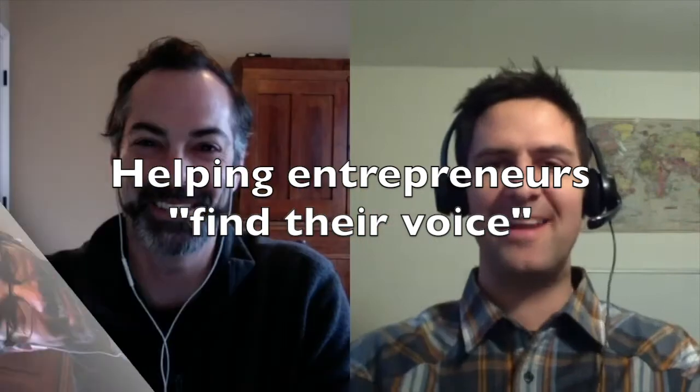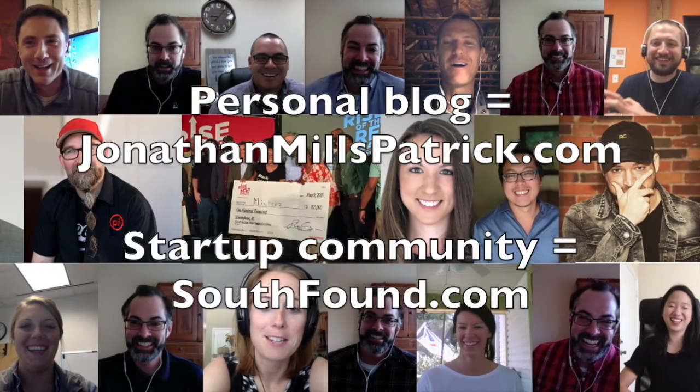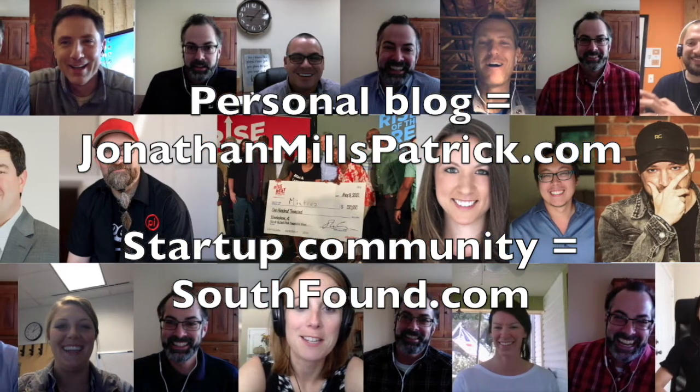Wearing the computer glasses today because they make me look smarter. The truth is I had LASIK about two years ago and if you've ever thought about doing it, it is one of the best investments you can make. I love waking up and having awesome eyesight, but these days spending lots of time at the computer, so every now and then the computer glasses help.